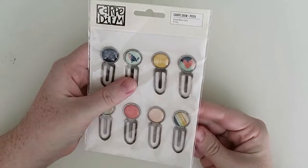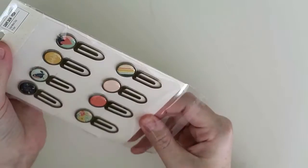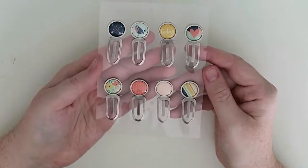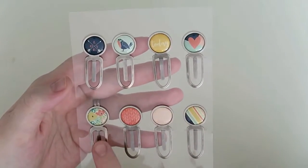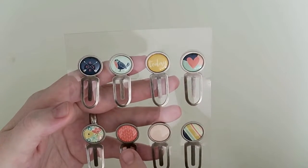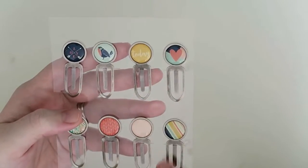Then the last thing from the Posh range I have are the metal clips that can be used as page markers or as decorations on the side of your planner. You get one with 'love' with arrows, a little bird, 'today', a heart, a flowery pattern, a kind of chevron herringbone style, little pink with white dots on pink, and stripes in those colors.